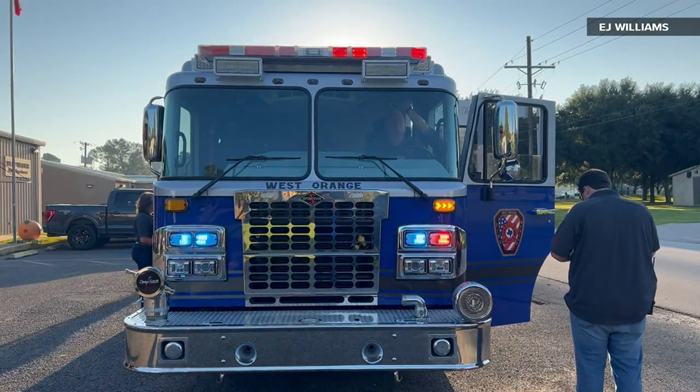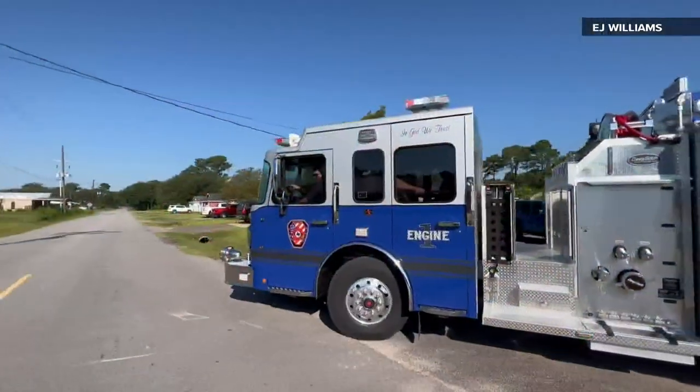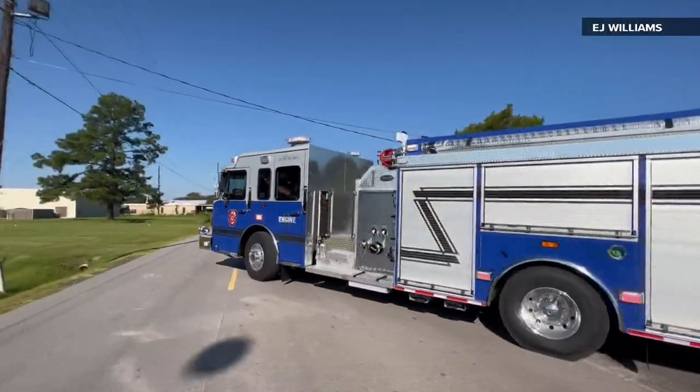As for the color, there's a reason we chose it — just to signify change and difference, and kind of go along with the school and the city. Color-wise, it's just different. You don't see very many blue fire trucks, especially in this area. I'm sure you don't see too many blue fire trucks anywhere, but it's cool.